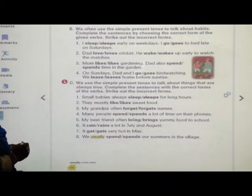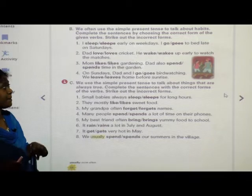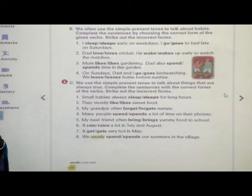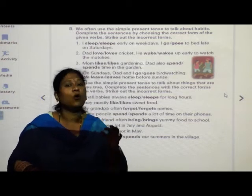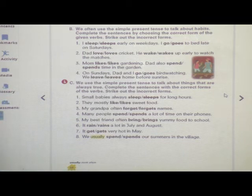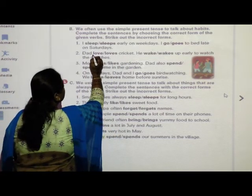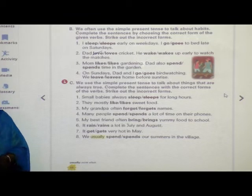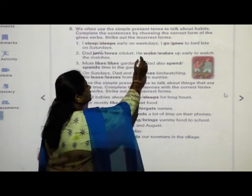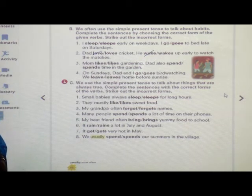The next sentence: Dad loves or love cricket. He wakes or wake up early to watch the matches. The right answer is Dad loves cricket — 'love' is the incorrect word, so you have to strike it out. He wakes up — so the wrong word is 'wake'. Strike out this word. He wakes up early to watch the matches.